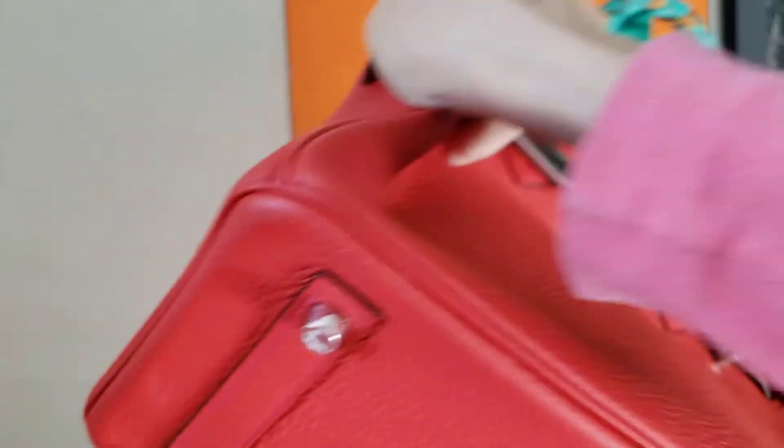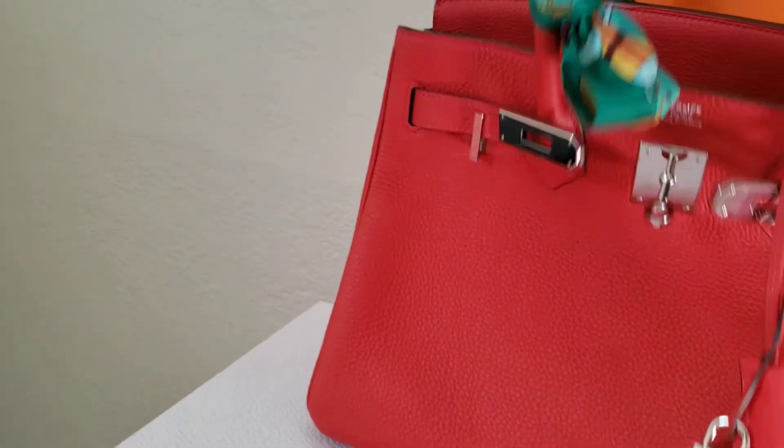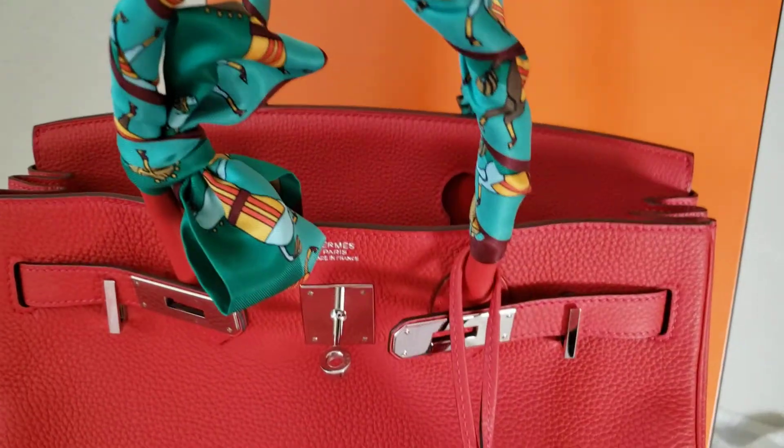The inside is super clean. Let me open it so you can see the inside too. We also have stuffing inside to keep the shape. Thank you so much for watching!